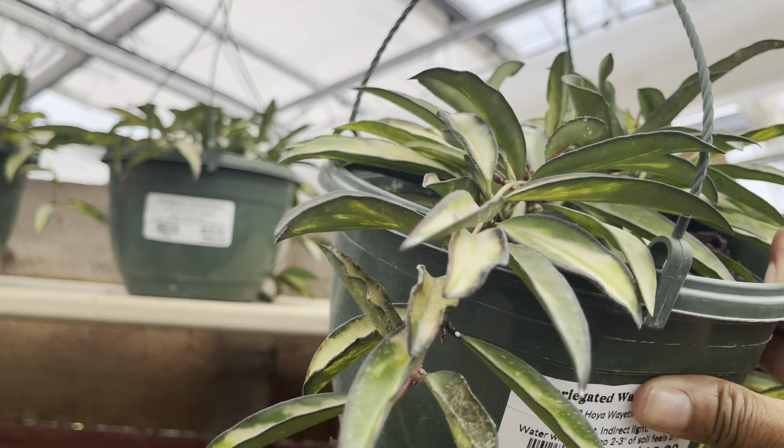Over here some more Rositas, a few more Compactas. We've got the Carnosa Princess in the 6-inch pot for $20. And look at this — the variegated Hoya Compacta with a nice little tendril. They're priced at $50, about three plants in each pot. I wish the price was a little bit lower — I'd love to add a nice trailing one to my collection.